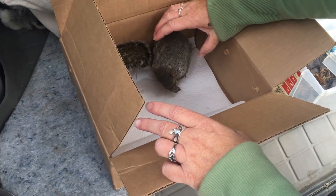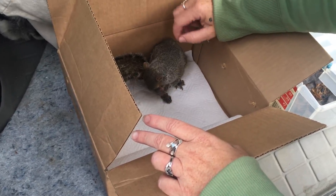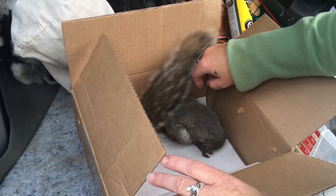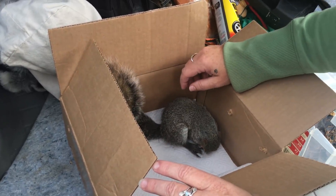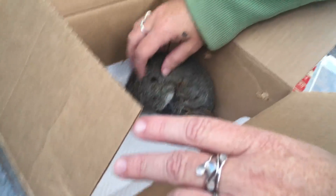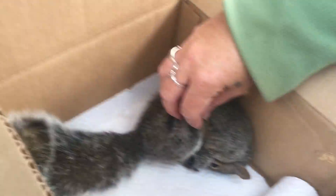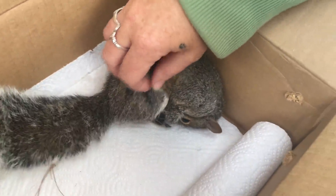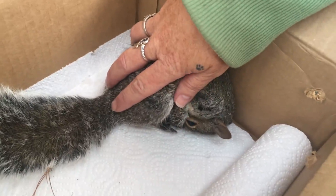See how she's holding her paw? I think she's got something going on with her and her feet. We'll take her... She's cleaning herself. You're a little girl down there. So we'll check her out and put her on a heating pad.